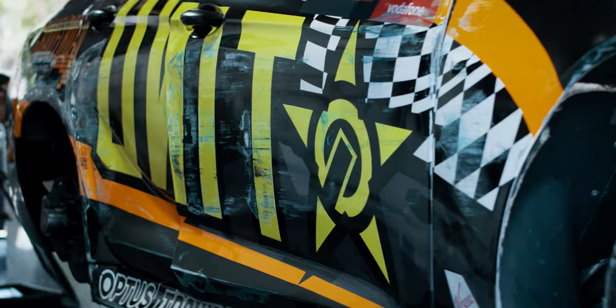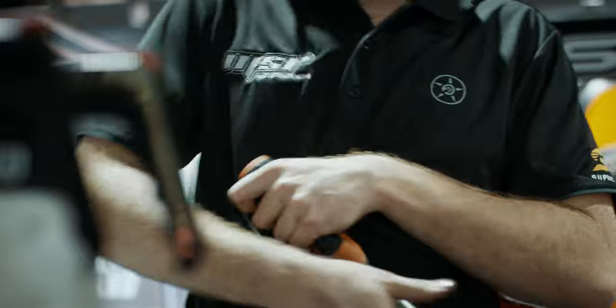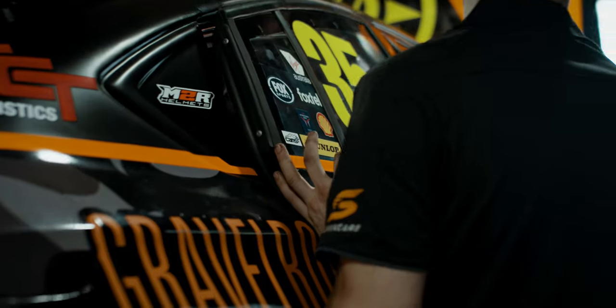I had a few little glances at the wall, so to get the car back ready for practice two there were obviously a few setup changes, a few mirror changes, and a bit of panel beating.